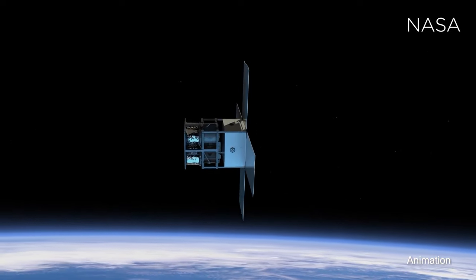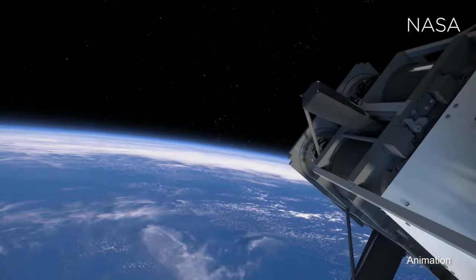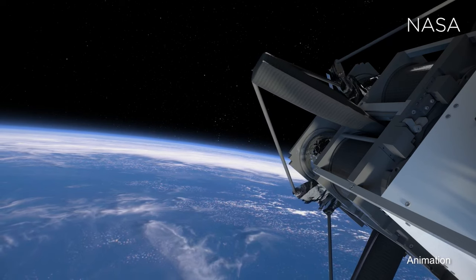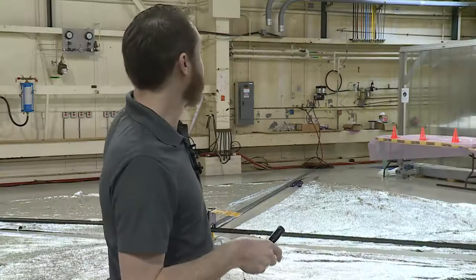The primary goal with this mission is to test the deployable arms, also called booms, that hold the sail in place. During liftoff, the spacecraft needs to be small and compact — all of the sails and booms are rolled up. Once the spacecraft is in Earth's orbit, it only takes 25 minutes to expand to its full size. When fully deployed, it's 860 square feet, expanding from a small microwave-sized package.